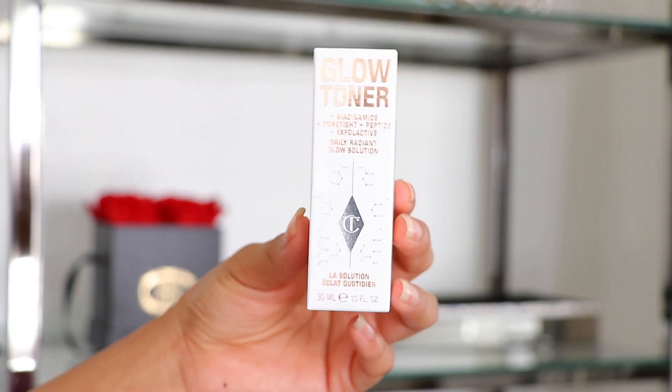Now jumping into skincare. This is a baby size I wanted to try before committing to the full-size product. It's from Charlotte Tilbury — their Glow Toner with Niacinamide, Pore-tightening Peptides, and Exfoliating acids — their Daily Radiant Glow Solution. I got the mini of this toner and I love the ingredients. I've only used it twice so I can't fully say how I feel about it yet. It's one of the first things I've tried from Charlotte Tilbury skincare apart from their very popular moisturizer.